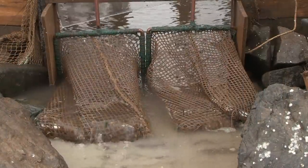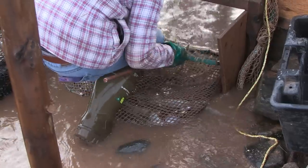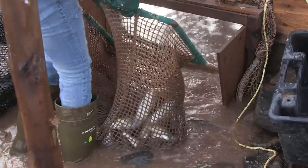Most weirs are fished from the inside, but ours has a gate system that allows us to fish from the outside. It lets us flush fish from the trap a batch at a time, so we can sort the amount we want and still keep the remaining fish alive within.